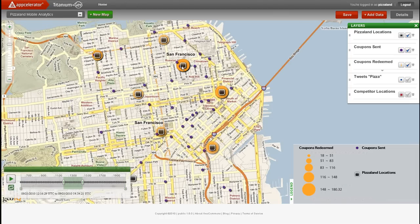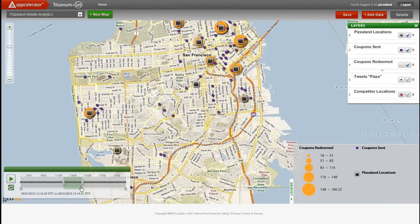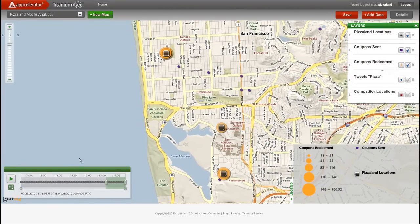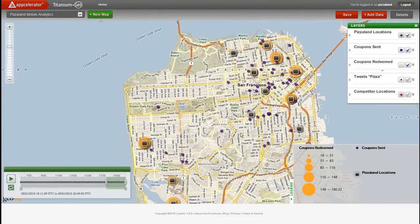We can see that the Russian Hill, Financial District, and SoMa outlets are all receiving the most lunch traffic. Later in the day, we see more activity in the Sunset District and the San Francisco University and Merced areas outside of the major metropolitan area. Although, we also see that several downtown locations continue to do well after work hours.